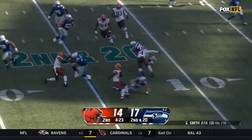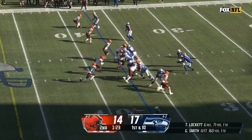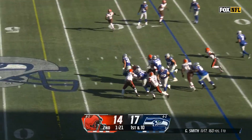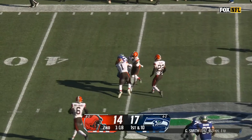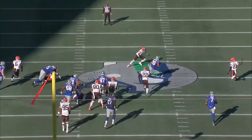Now 2nd and 20, Charbonnet gets the screen pass. Off the low snap, they got it to Charbonnet who breaks free into Cleveland territory, down inside. Really nice job by the offensive line of the Seattle Seahawks.